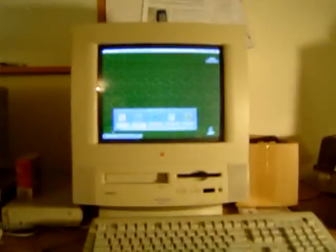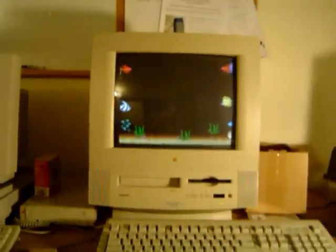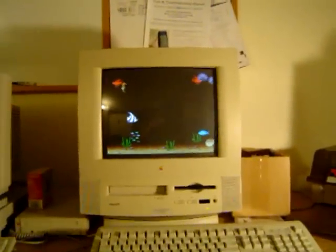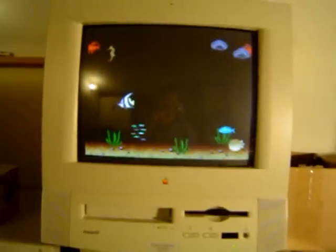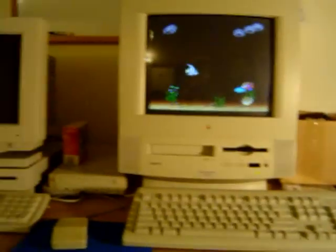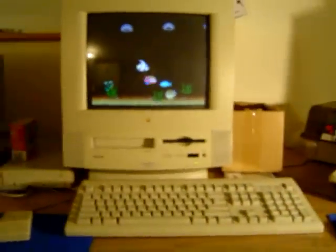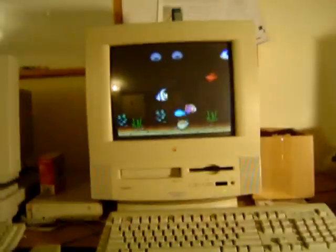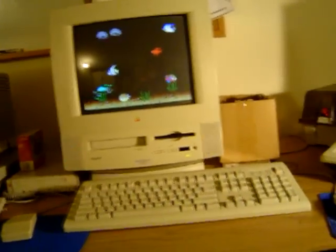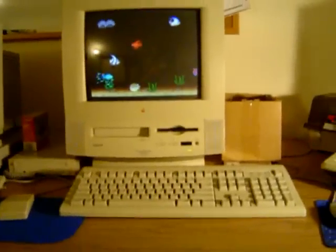This machine is, for the most part, all original — original keyboard and mouse. It does have the original OS installed from the original CD. It's OS 7.5.3. It has 64 MB of memory that I installed; it originally had 32. The original 800 MB IDE hard drive is still installed — it's a Western Digital Caviar with the Apple logo on it — and it amazingly still runs.